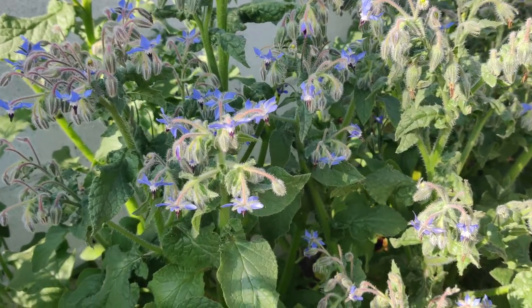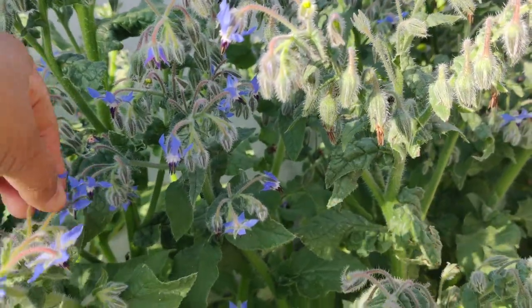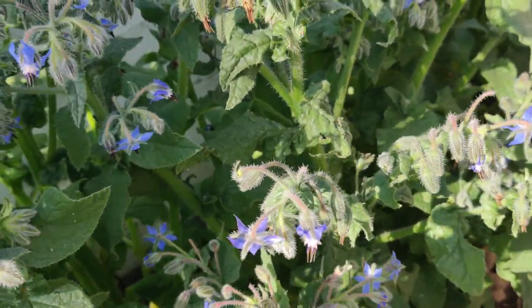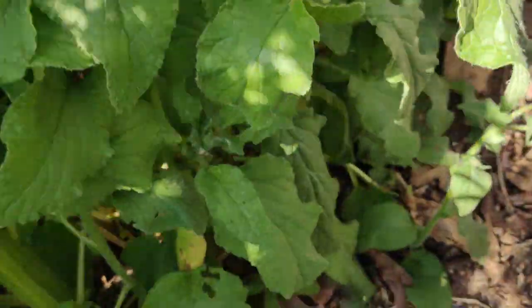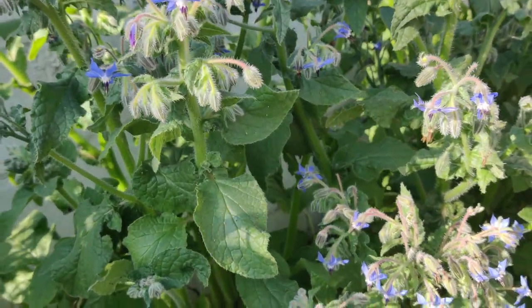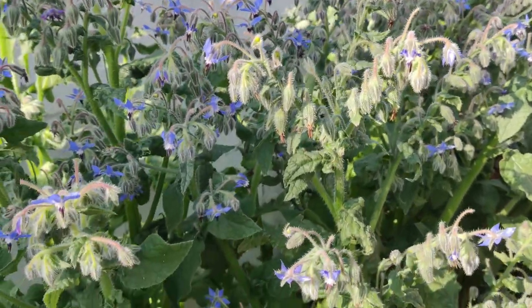Every day that I come out, the borage gets taller and taller and it seems like the blooms just multiply. I'll just pick the blooms and munch on them. I'm going to have to start topping some of these off and feeding them to the chickens — they actually nibble on it. There are a ton of honeybees all around this plant.